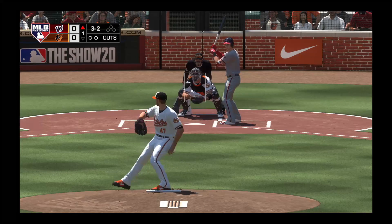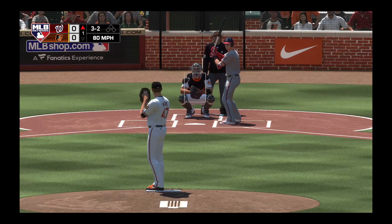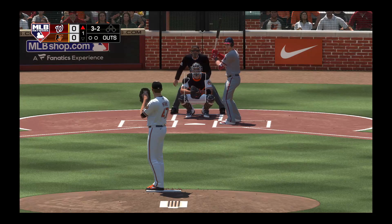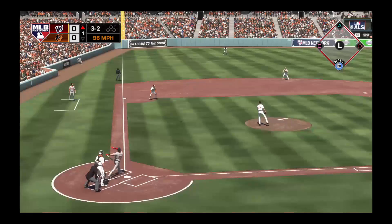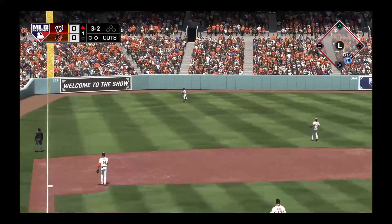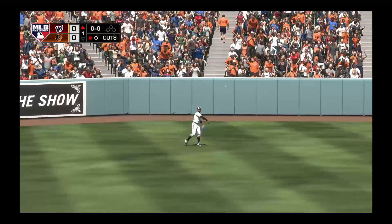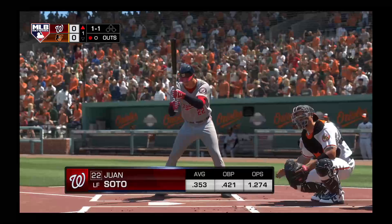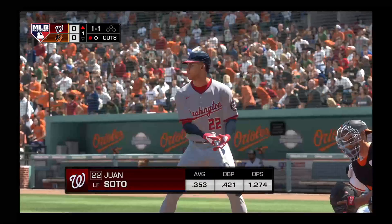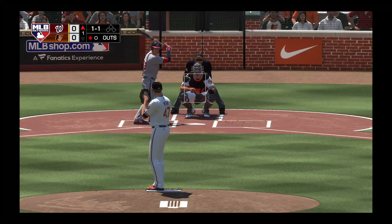Now the payoff pitch home. 65 degrees our temperature here at first pitch. Skied in the air to straightaway left. Smith has it played perfectly as he puts it away for out number one. Striding into the box, Juan Soto, and he's definitely off to a fast start in the early part of the season.